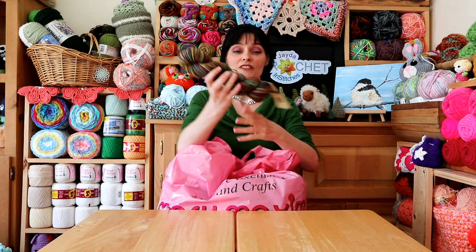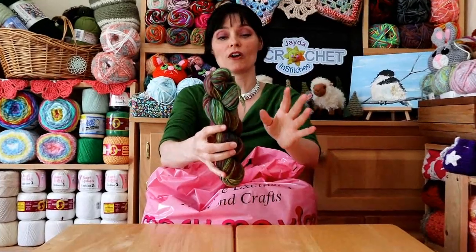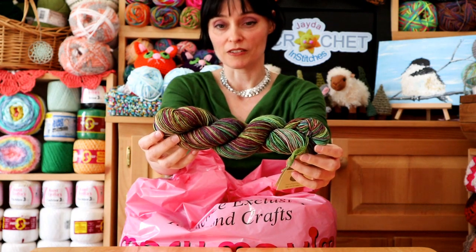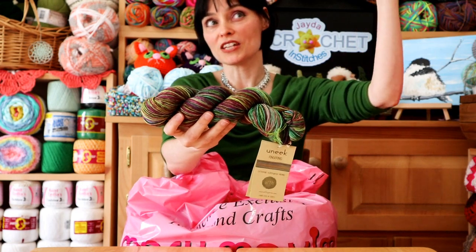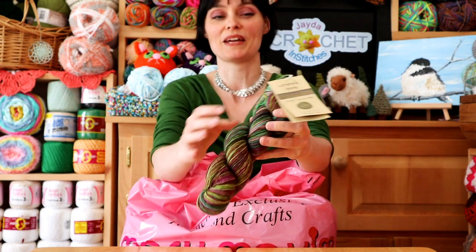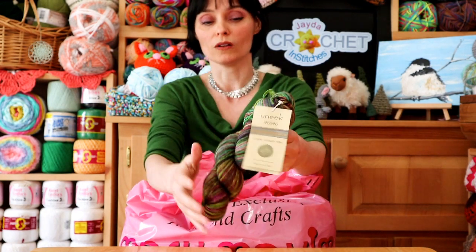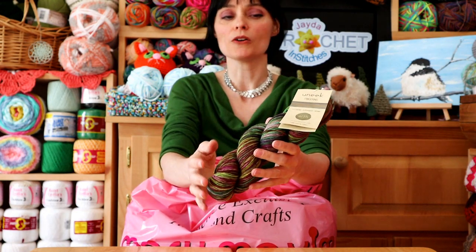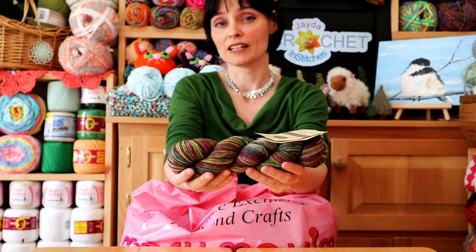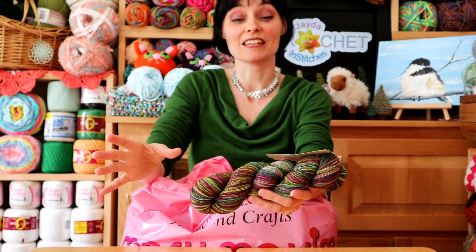First and foremost I'm going to introduce you to this. This is called Unique Fingering. This is extra fine superwash merino yarn and it's hand dyed in Turkey. This is so pretty — I thought it looked like a forest. When the sun filters down through the canopy, these are sort of the colors that come down from the canopy, which is why I had to pick it up. It is a very fine weight yarn and it's merino, so that's 100% wool.